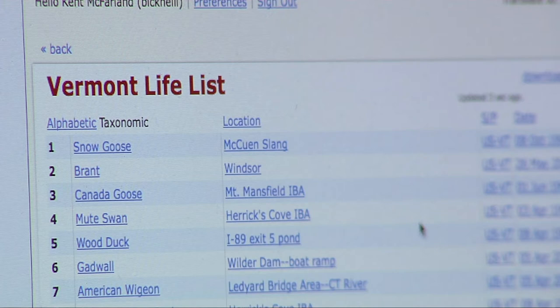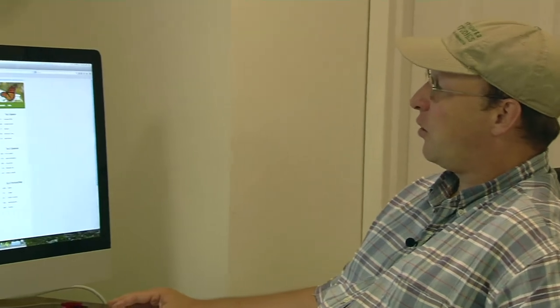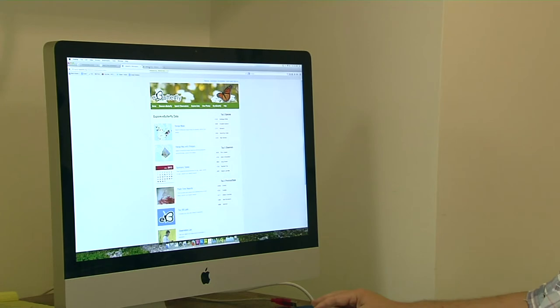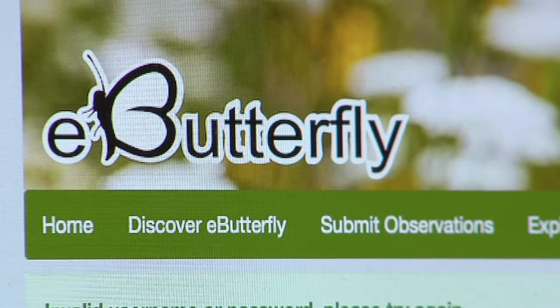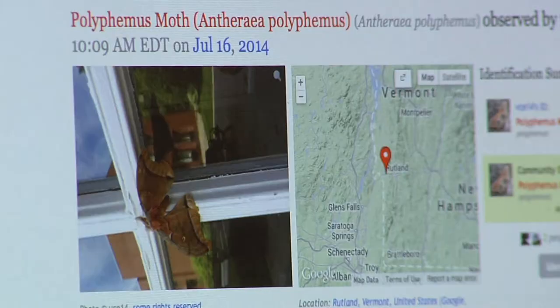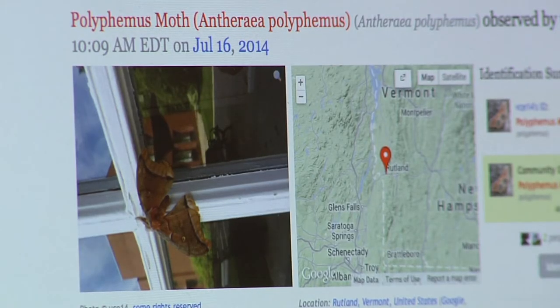When the Vermont Atlas of Life is fully up and running, it will be an online clearinghouse of information for students, educators, naturalists, and others, as well as a place to share their own observations. As people around the state contribute their real-time findings and long-time naturalists like Pilcher add their data, the scientists at VCE will gain a clearer idea of what changes are taking place in Vermont.